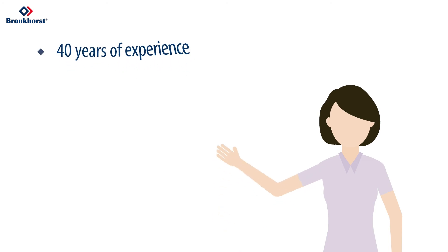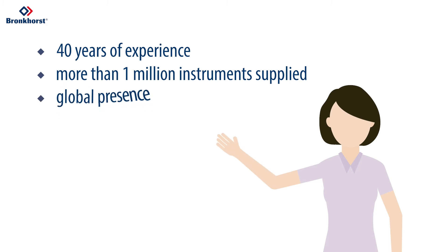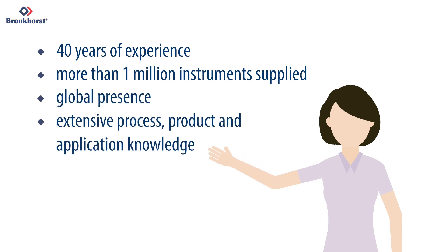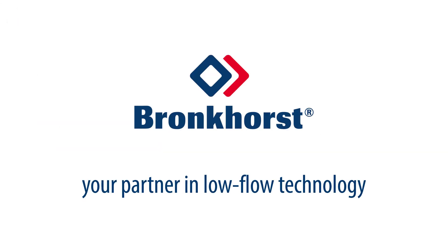Thanks to our 40 years of experience, more than one million instruments supplied, our global presence, and our extensive process, product and application knowledge, Bronkhorst is your partner in low flow technology.